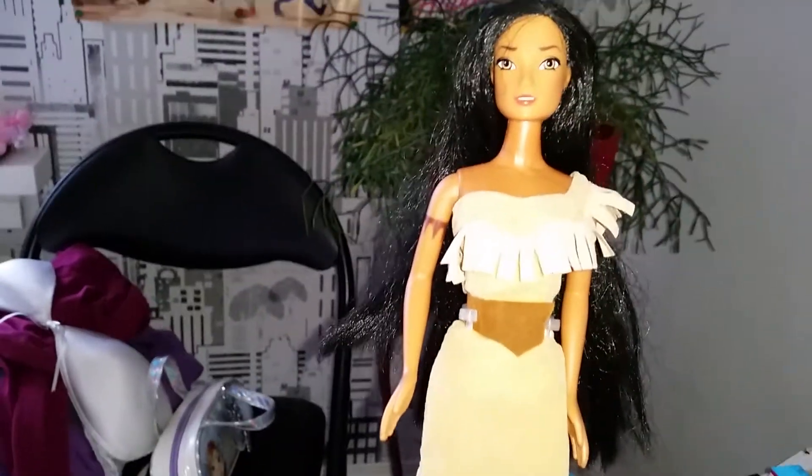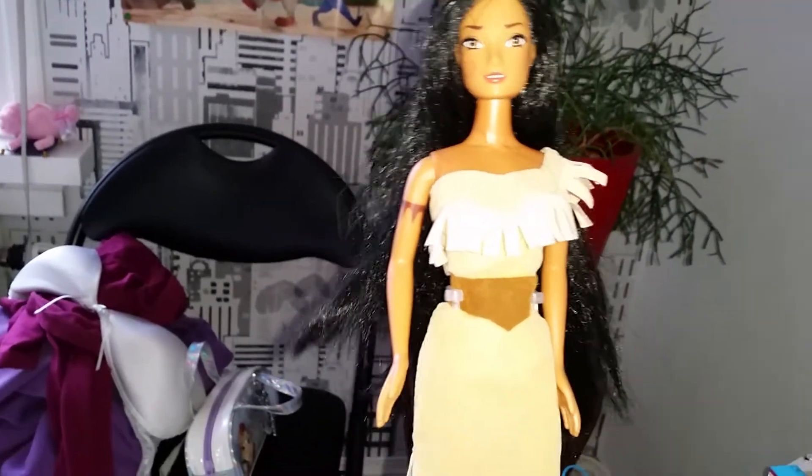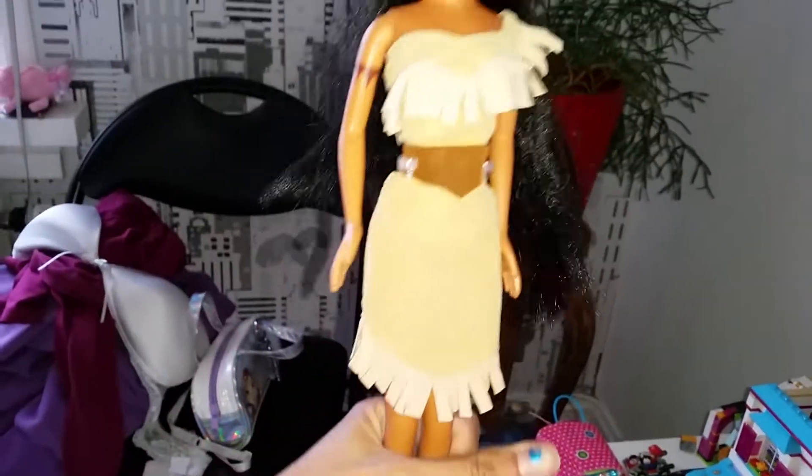During that time I wasn't really a doll collector or anything like I am now, so I do not have the box left and it did not come with the stand — that's something I added later.